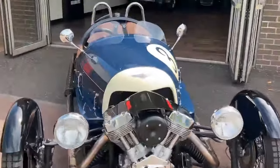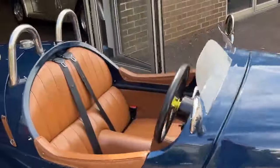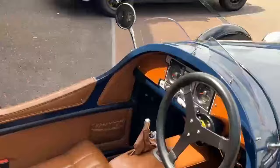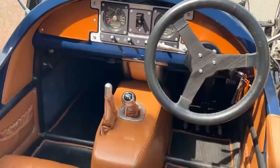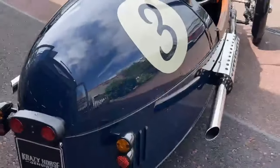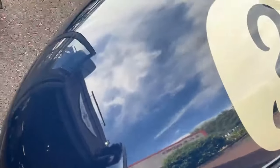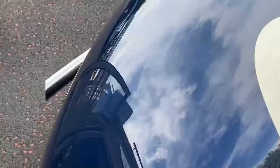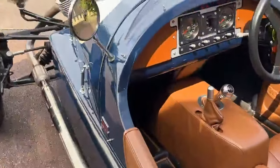It's worth mentioning this is one owner from new, with only four and a half to five thousand miles. It drives absolutely impeccably with full service history, and has been prepared to the highest Crazy Horse standards — hopefully you can see the reflection in the paint there.